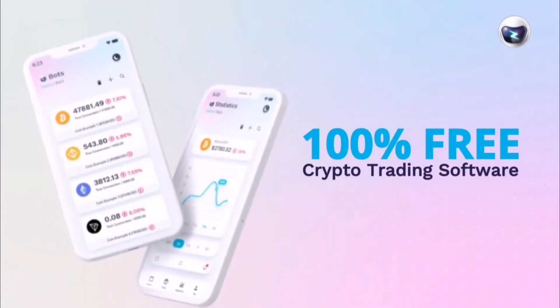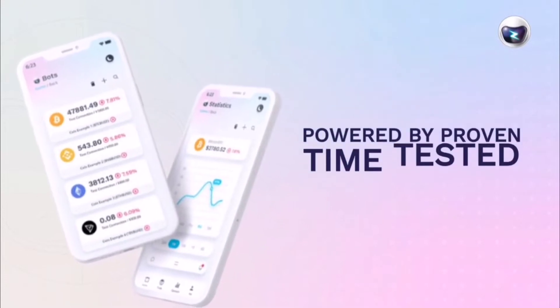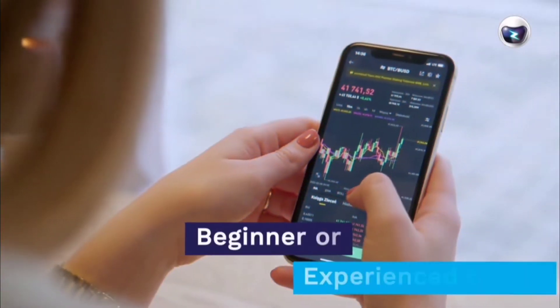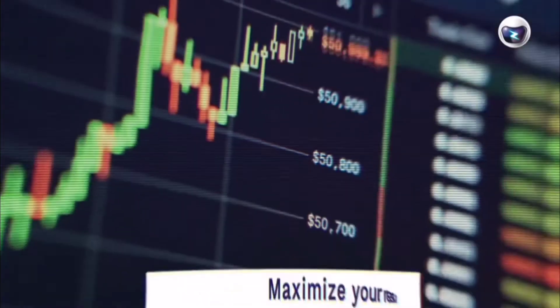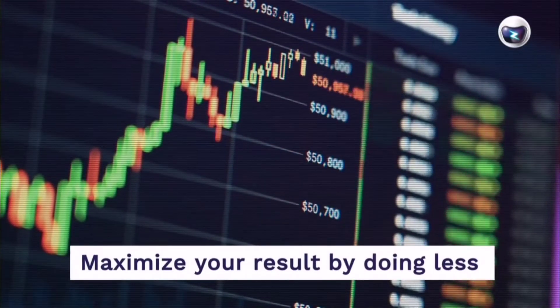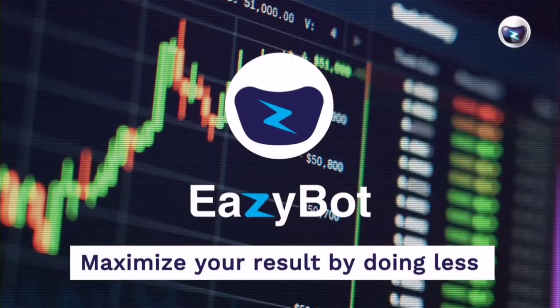Introducing EasyBot, the 100% free crypto trading software powered by proven, time-tested AI technology. Whether you're a beginner eager to get started with crypto trading or an experienced trader who wants to maximize your results by doing less, EasyBot can help you do that.